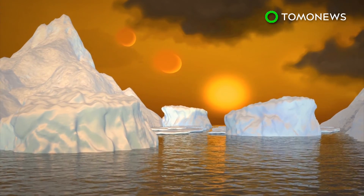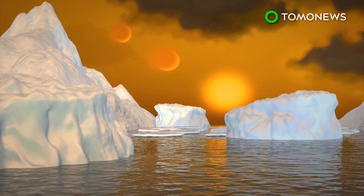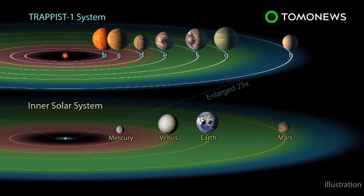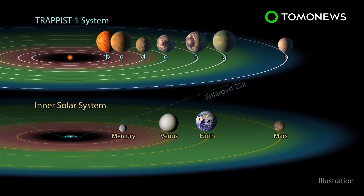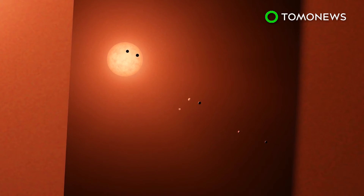This telescope can reportedly pinpoint water, methane, oxygen, ozone, and other elements of a planet's atmosphere. The TRAPPIST-1 system is located 235 trillion miles from our solar system, which means if you wanted to catch a flight there, the journey would take about 44 million years.